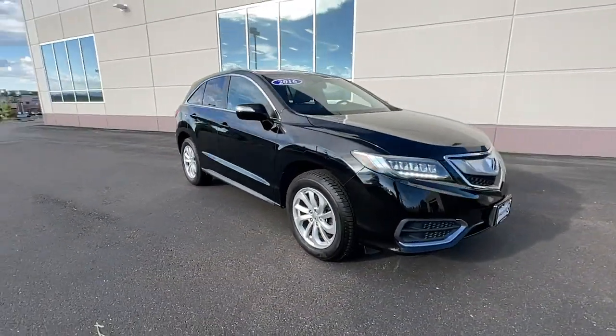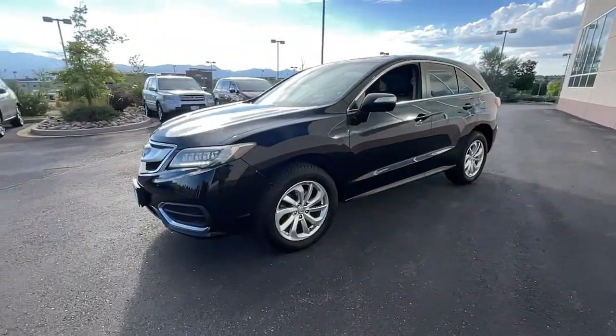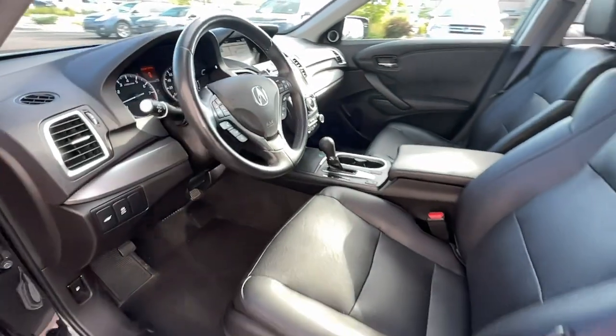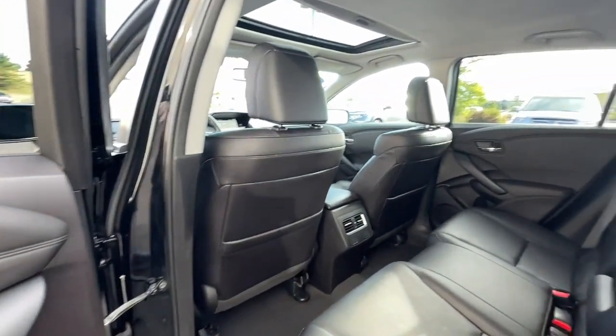These are just some of the great options this vehicle comes with: keyless entry, navigation system, sun moonroof, power liftgate, power passenger seat, Bluetooth, aluminum wheels, heated front seat, electronic stability control, dual zone AC.